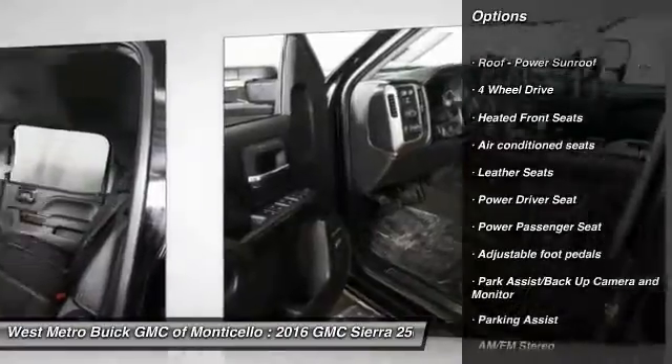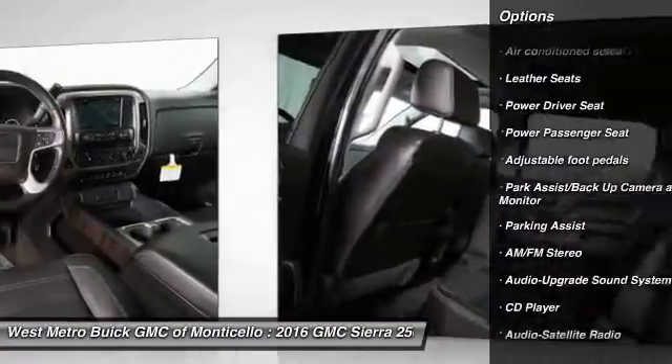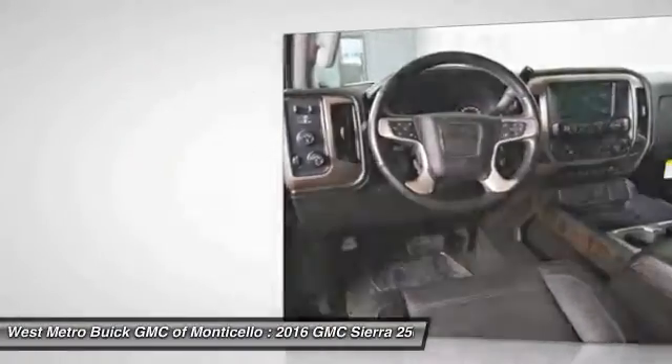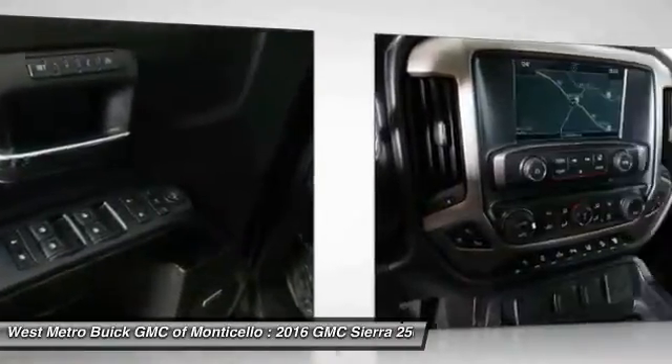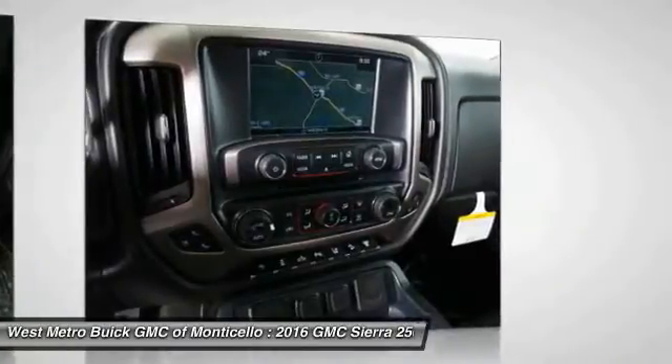Traction control. Navigation system. Four-wheel drive. Anti-lock braking system. Power passenger seat. Power steering. HomeLink. Garage door opener. Cruise control. AM-FM stereo radio.